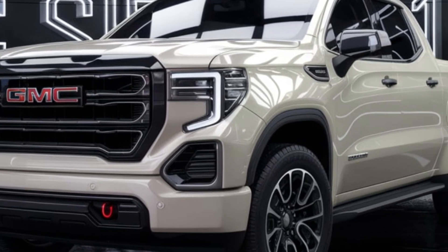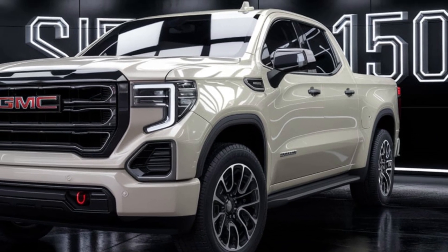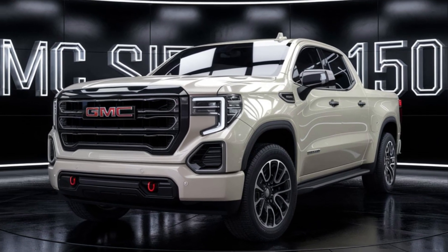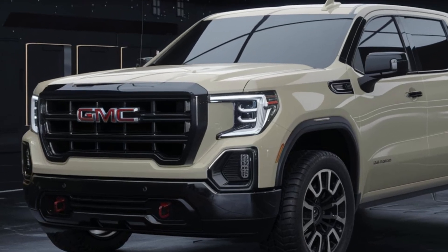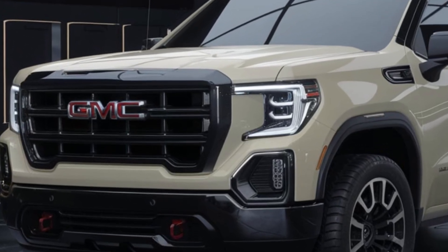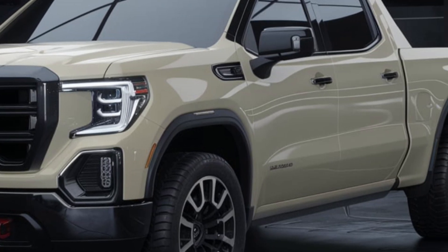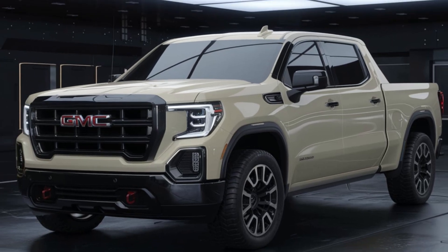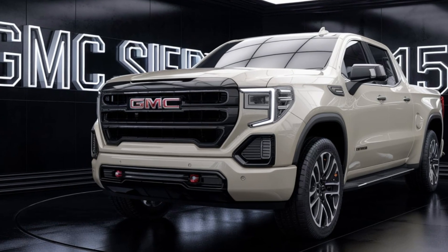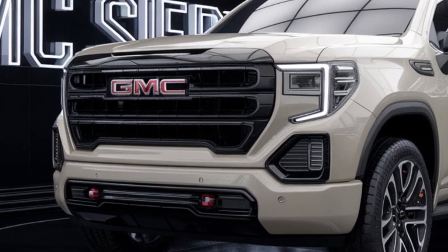Moreover, the Sierra's design is both rugged and refined, appealing to a wide range of buyers. Its bold lines and muscular stance convey a sense of strength and capability, while the interior's high-quality materials and advanced technology create a luxurious and comfortable atmosphere. In addition to its impressive performance and features, the Sierra also offers excellent value, with competitive pricing and a long list of standard equipment making it a compelling choice for those seeking a premium pickup truck.